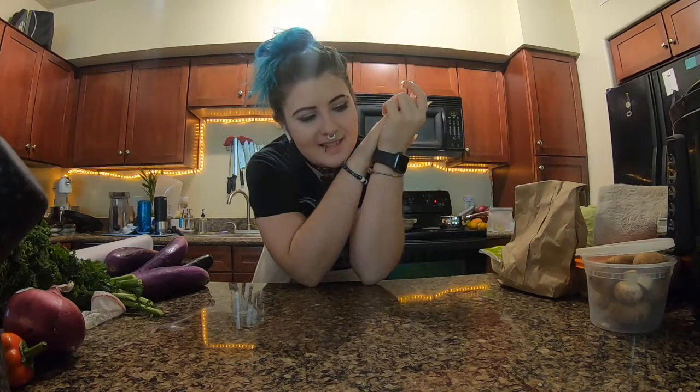Next I'm going to make bacon bits for one of the salads. I'm gonna make them out of TVP — textured vegetable protein.